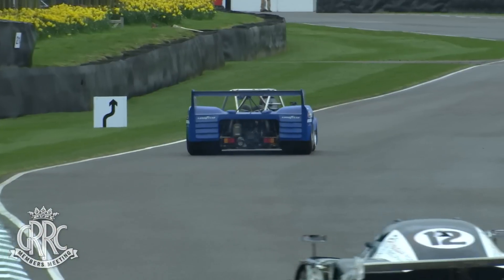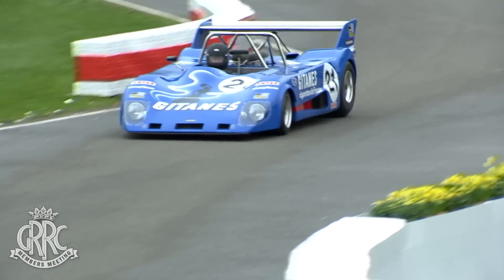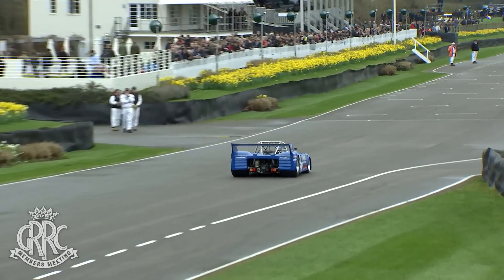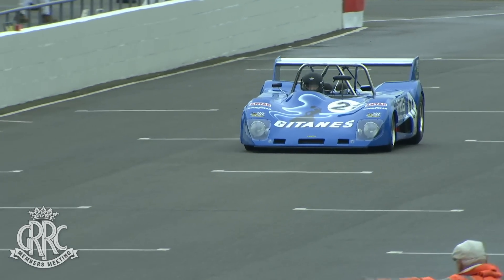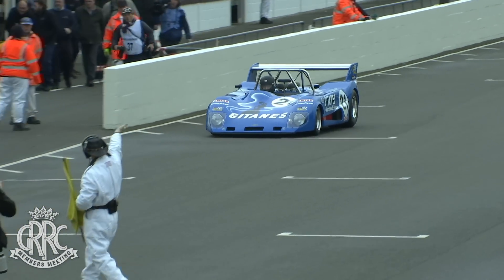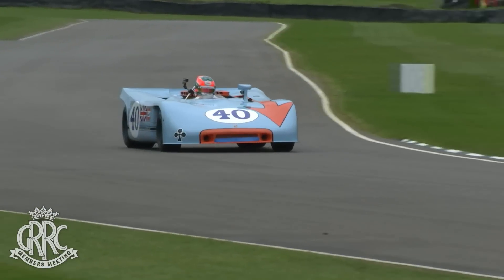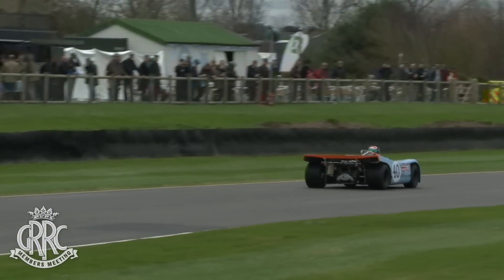The DFV did become a successful sports car engine eventually, didn't it? It had to be detuned. They didn't make enormous power when they first came into Grand Prix racing in 1967, but they were making good power a few years later. They had more success, really, with stretched DFLs later on — 3.3 and 3.9 litre versions of this engine.